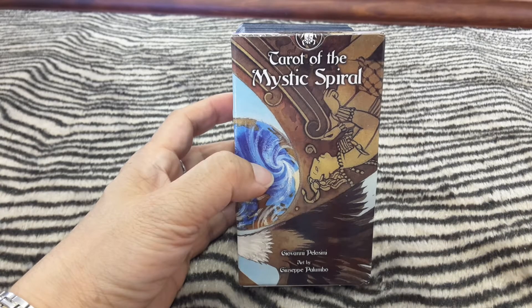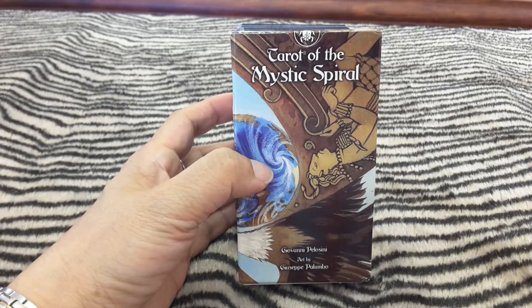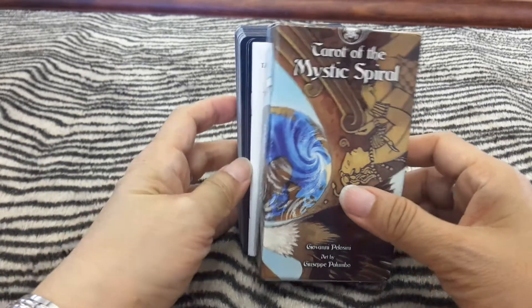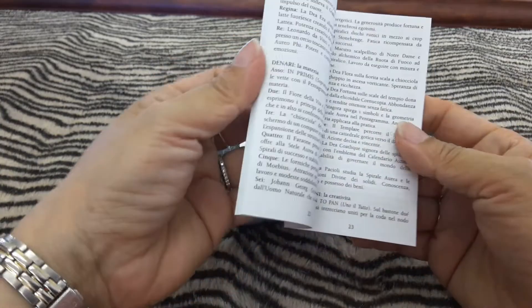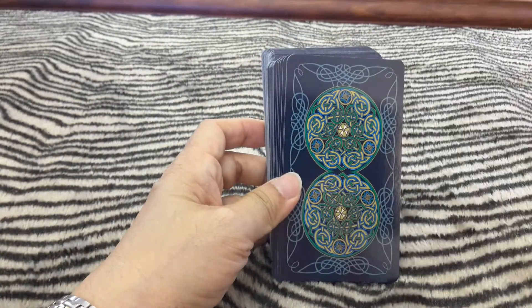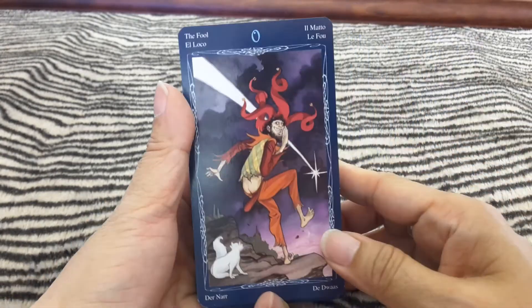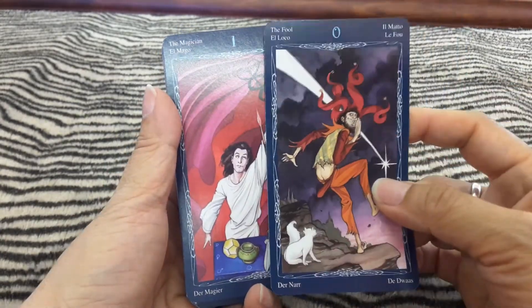Hello there, this is Tara Zam, and today we're going to have a card-by-card feature of the Tower of the Mystic Spiral by Giovanni Pelosini, with artwork by Giuseppe Palumbo. This is from Los Caraveo, The White Book, in five languages. First filler card, and there's a second filler card. This is the first time I've seen this together with you. It's an ordinary paper stock.